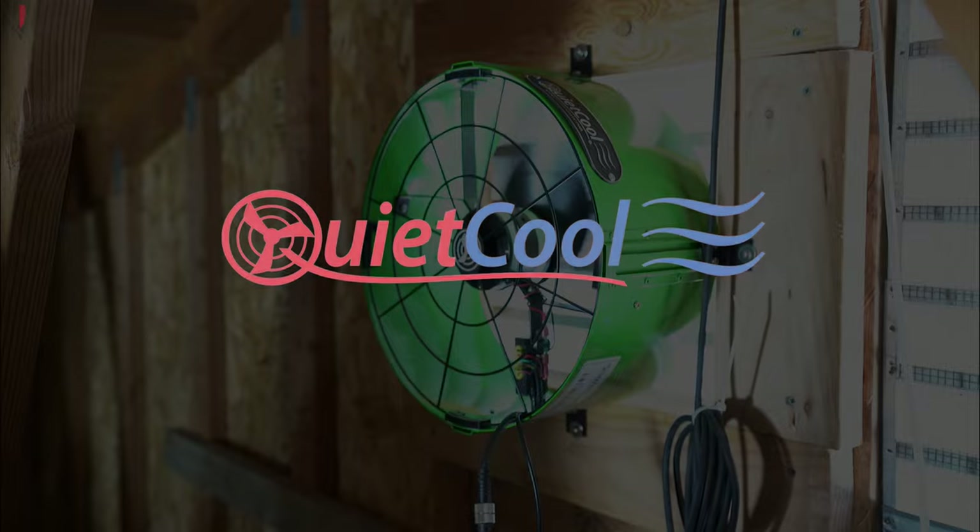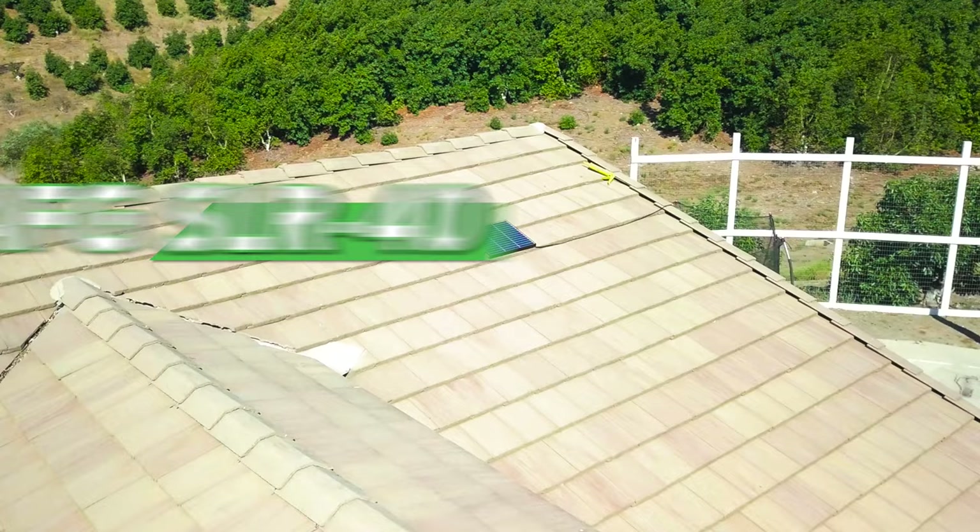The Kawaii Cool Solar Attic Gable Fan is one of the best solar attic fans on the market today. The AFG Solar 40 is the most powerful solar attic gable fan.